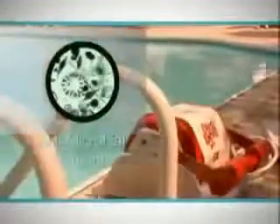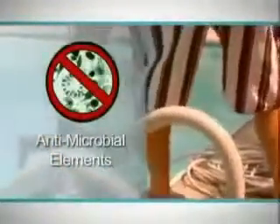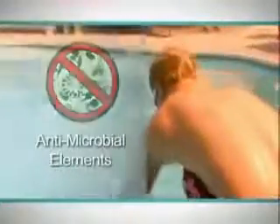Also, the Rampage comes with antimicrobial elements which ensures that bacteria will not build up while the cleaner is not in use. The Rampage elements are quick and easy to clean, giving you less work and more time to enjoy your pool.